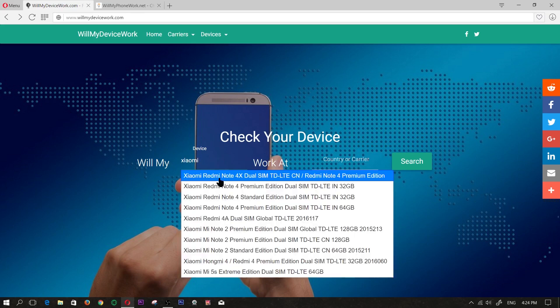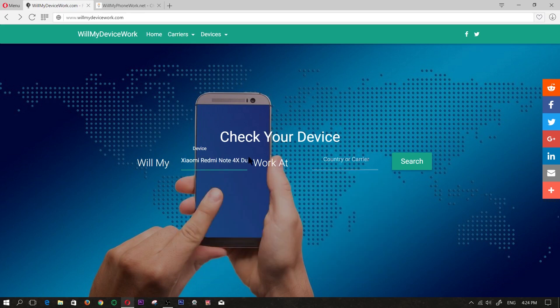Let's type in Xiaomi. We'll look at the 4X Dual SIM — it's one of the later Xiaomi devices. And for the country or carrier, we're going to type in a well-known one in Canada by the name of Rogers.